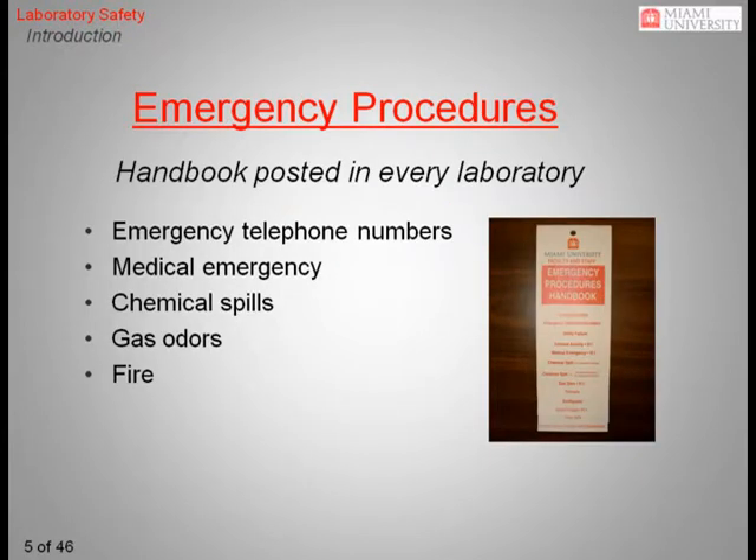Every laboratory should have an emergency procedures handbook located either by the door or next to the telephone nearest the door. The handbook is a quick flip chart guide to contact numbers relevant in responding to medical emergencies, dangerous chemical spills, natural gas leaks, fires, and more.